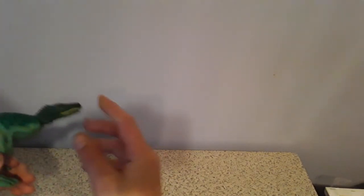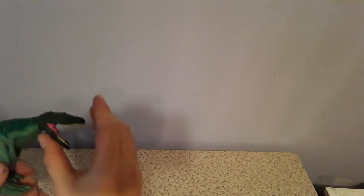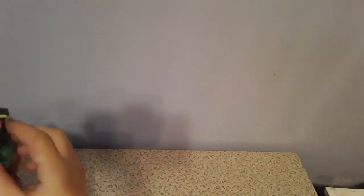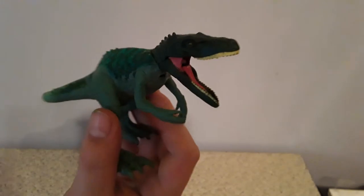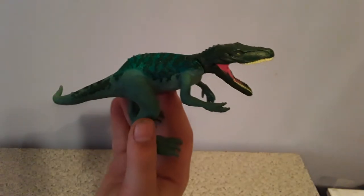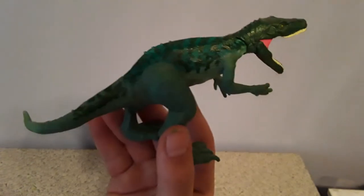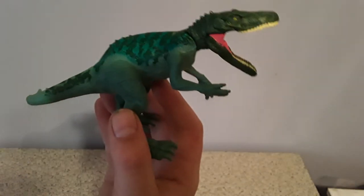The next one I have is the Herrerasaurus. This one is really cool because I like the paint and how they did that. Those claws — the features on the claws are really good, and how they did the head and the mouth and the jaw is phenomenal. I really like this one.